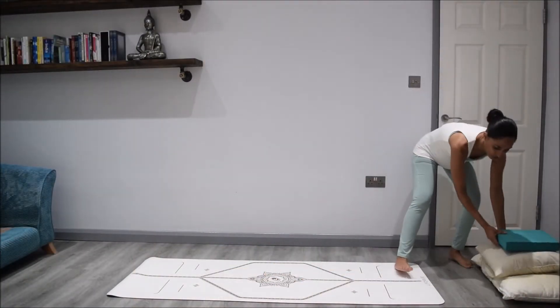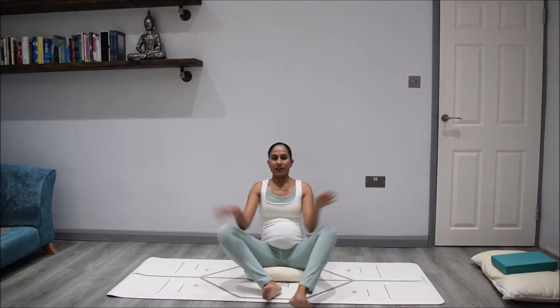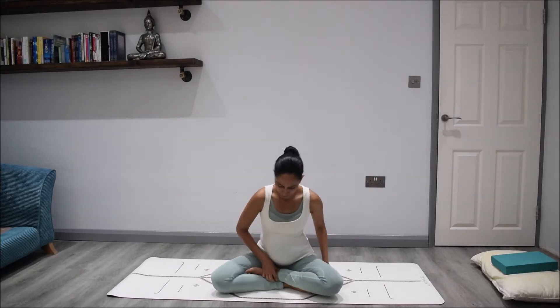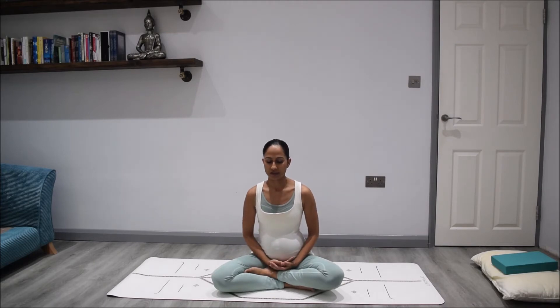To begin our practice we'll come down into a seated position. If you want to use a cushion or a block, just allow yourself to rest the hips down onto that cushion or block and allow yourselves to get comfortable. Then from here we'll either rest the hands on the knees or in the lap and just allow your eyes to gently close. Take a moment to close off the external world and come into this space of connecting to your body, your breath, and your baby. Allow your awareness and attention to come all the way down into your hips and into your legs, taking a moment to feel the ground and the earth beneath you.